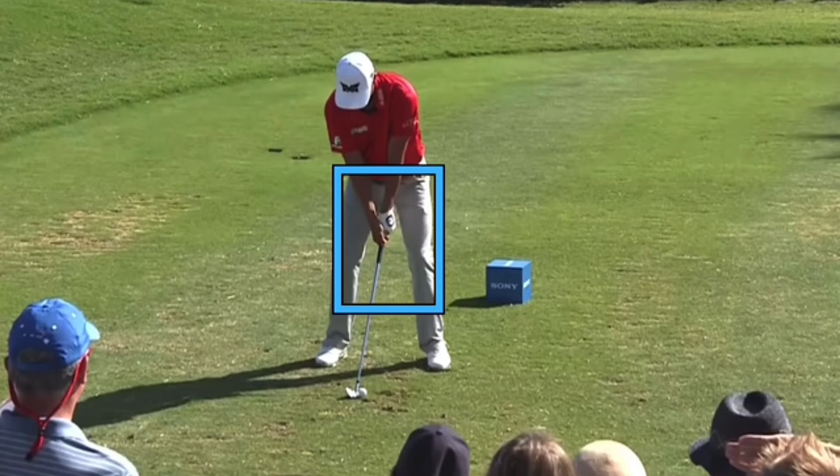In this video let's take a look at James Hahn, PGA Tour player. He's won twice. He's been out there for quite a while and he does seem to struggle from time to time. So let's take a look at this swing and see what might cause him some problems from time to time.